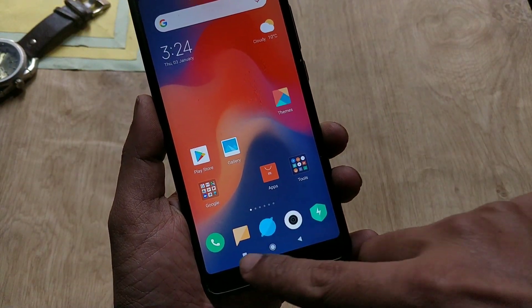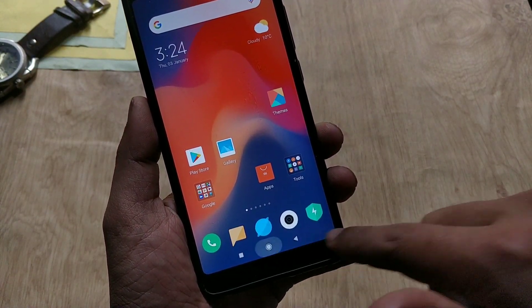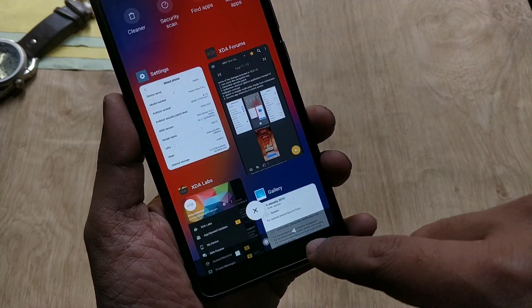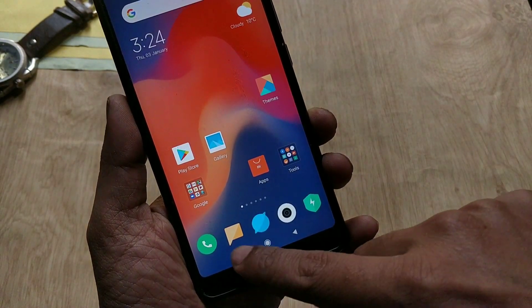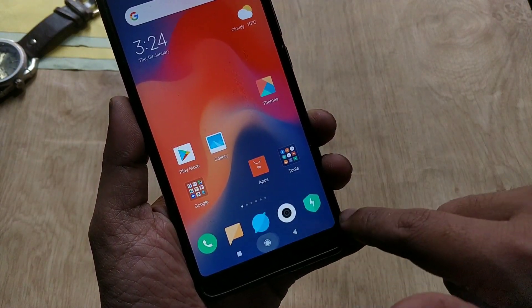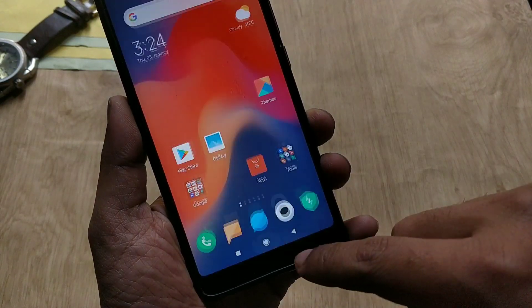First, we have got an ugly navbar. Stock Android navbar is my favorite but I don't think this stock Android navbar looks great on MIUI. You can't even change this. Also, if you swipe left or right between the navbar, an animation will appear but it does nothing — a broken gesture, I think.